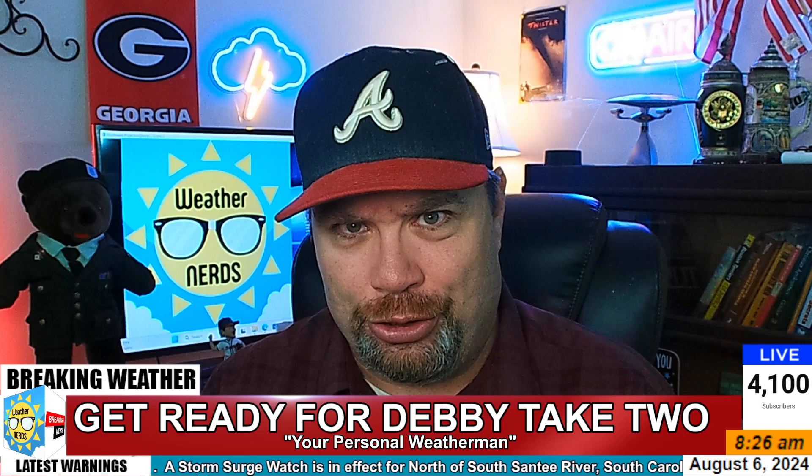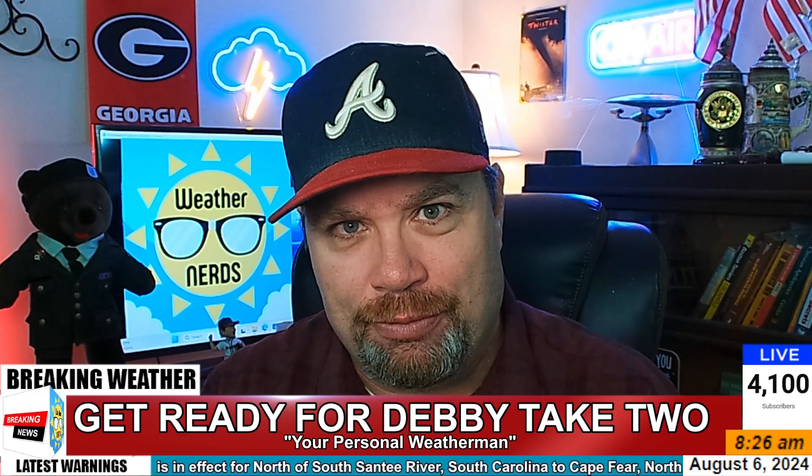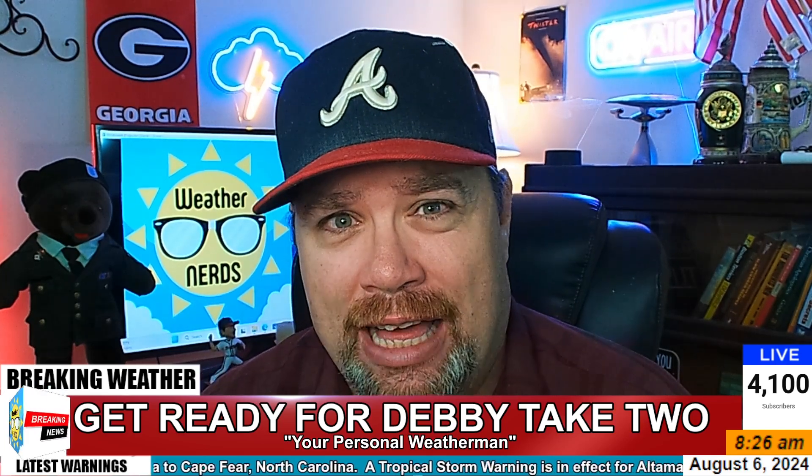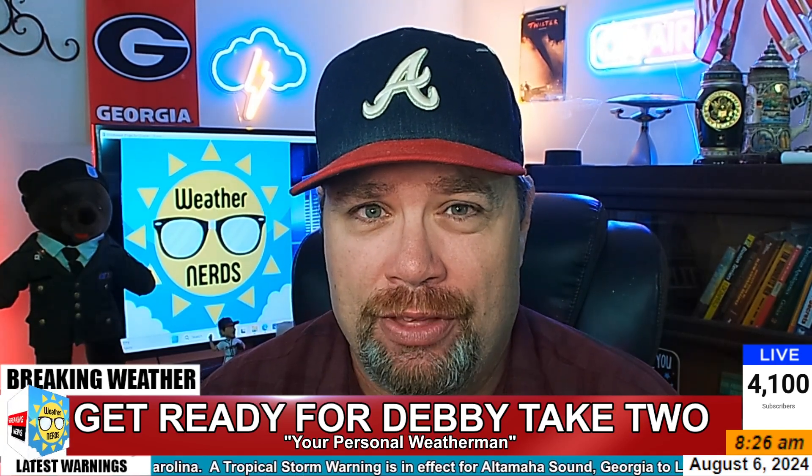Get ready for Debbie take two, as the system is getting ready to move back into the Atlantic. It may re-intensify a little bit and then make another landfall along the South Carolina coast a little bit later this week.